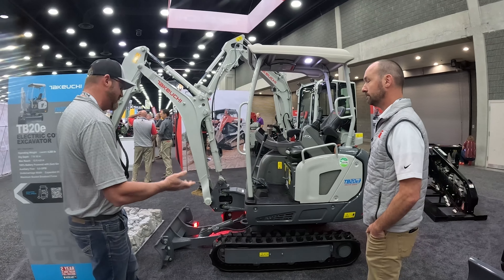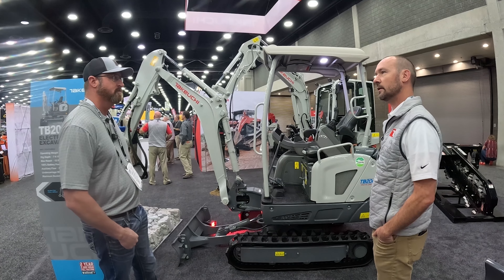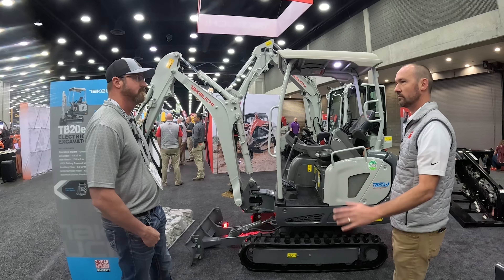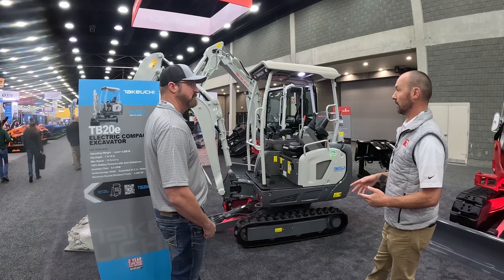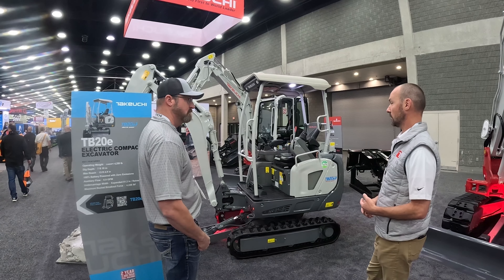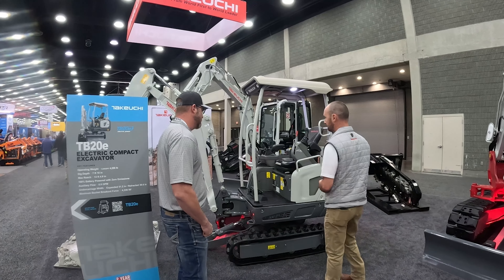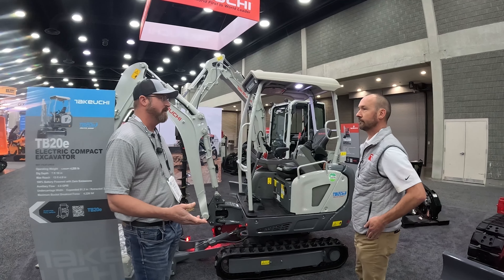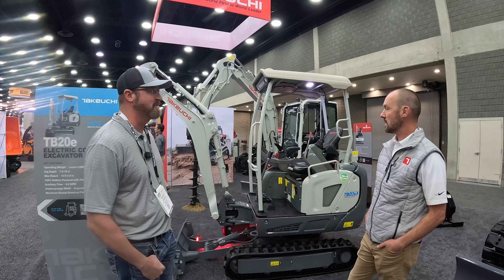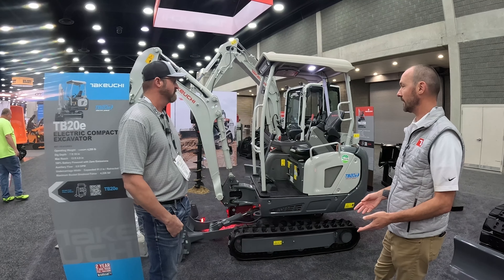Runtime is relative to workload — harder digging means shorter runtime. Takeuchi is one of only three manufacturers making a fully electric excavator available for purchase right now. There are also significant government rebate incentives currently available, making it possible to purchase one for close to the price of a diesel equivalent. Brandon can see the benefit for jobs like demolition in occupied strip malls where diesel fumes and noise were complaints — ideal for food services, schools, hospitals, and urban areas with noise restrictions.